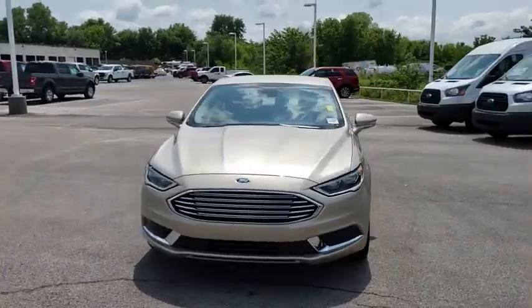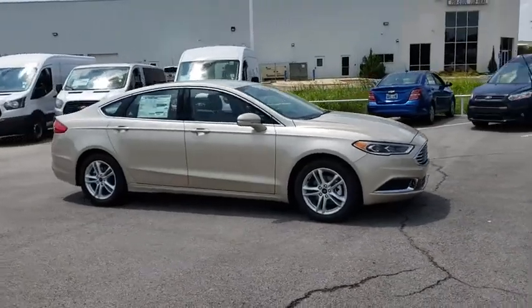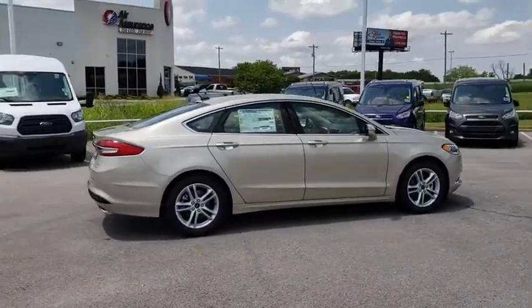The 2018 Ford Fusion. You can have both impressive power and great economy in a Fusion. Here are some of this vehicle's great options.